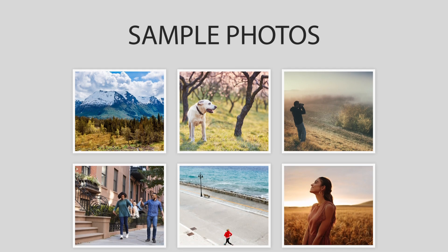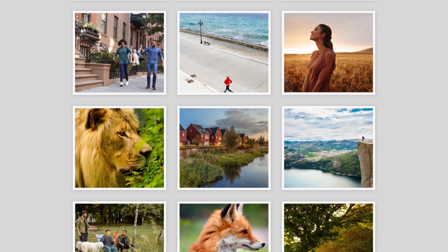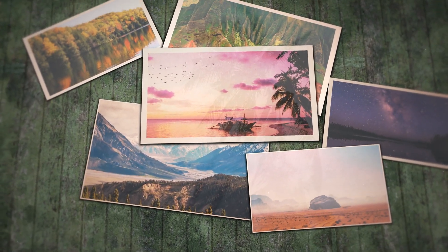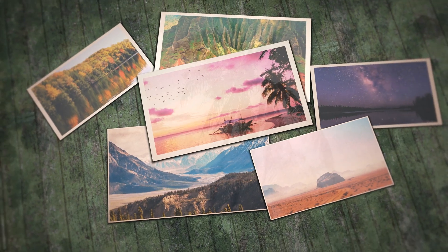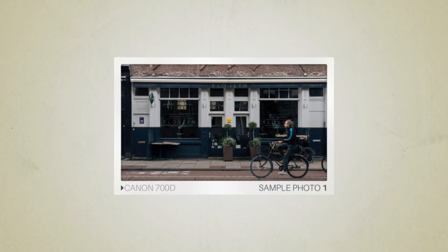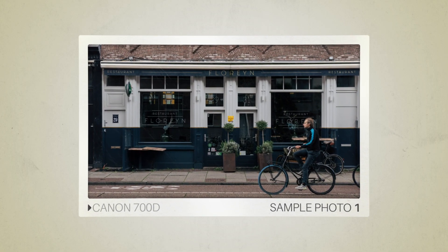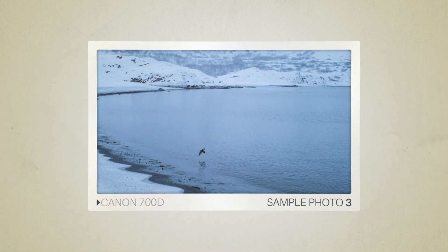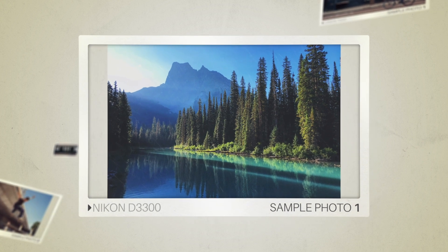Next, we will take a look at some sample photos from the Canon 700D and the Nikon D3300. Keep in mind that these photos have editing done to them, so the result from your camera might be different. Let's start with the sample photos. Here are some sample photos from the Canon 700D, and here are some sample photos from the Nikon D3300.